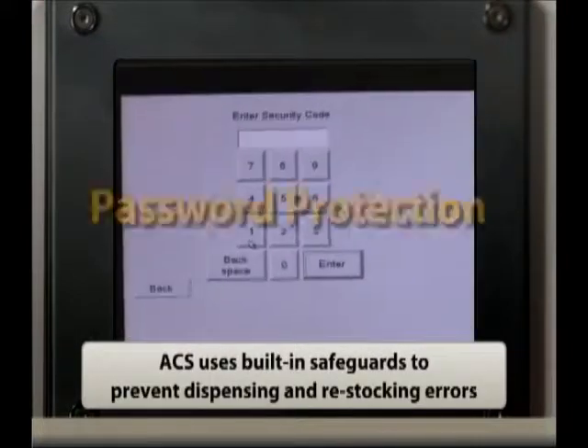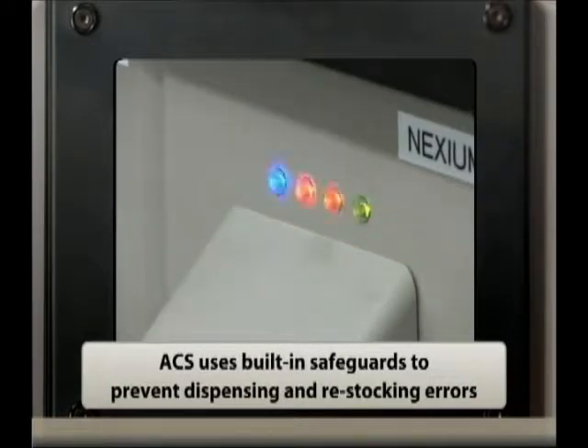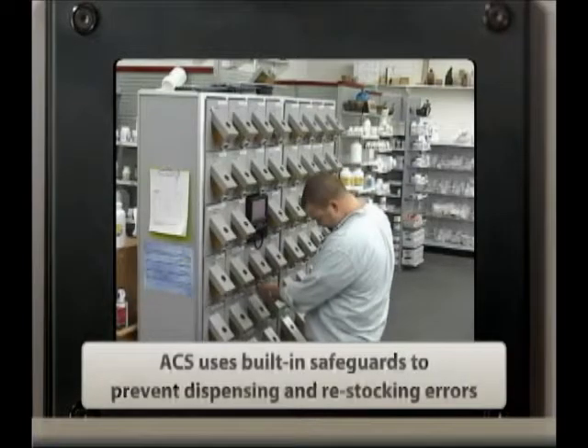ACS tracks drug lot numbers and expiration dates using built-in patient safety features, password protection, barcode scanning, and other built-in safeguards. Prevent drug dispensing and restocking errors.